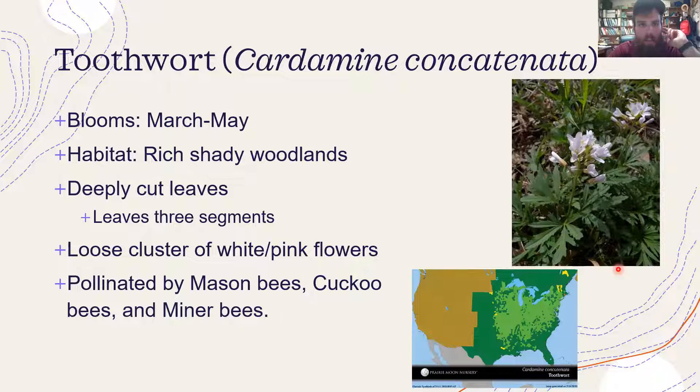Toothwort is another one I just saw blooming for the first time this week — this is the week I'm really excited about because all the spring ephemerals are starting to come out on these sunny days. Toothwort blooms March through May and likes rich, shady woodlands. It has really deep-cut leaves — another three-segment leaf with three lobes and teeth coming off of it. The flowers bloom in a loose cluster, sometimes looking like they're hanging down a little. The leaves are really distinct and I can usually spot the herbaceous form before I see it blooming. It's another pretty common plant found blooming across the eastern half of the United States.